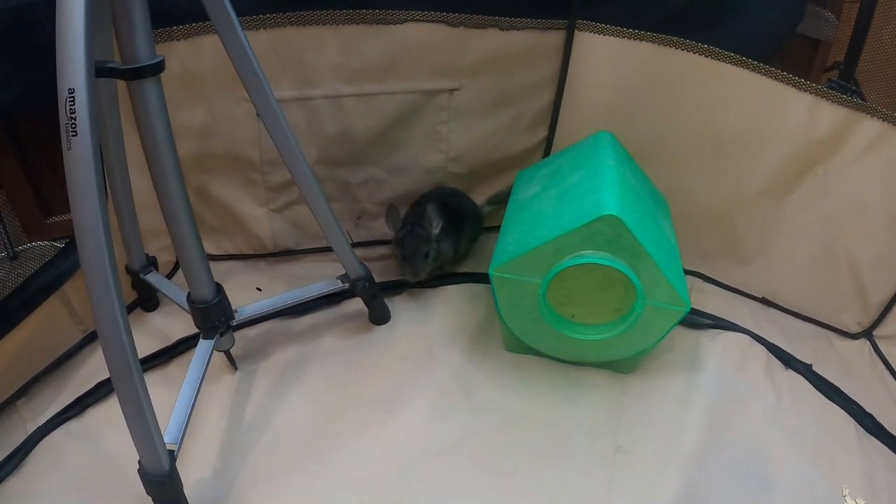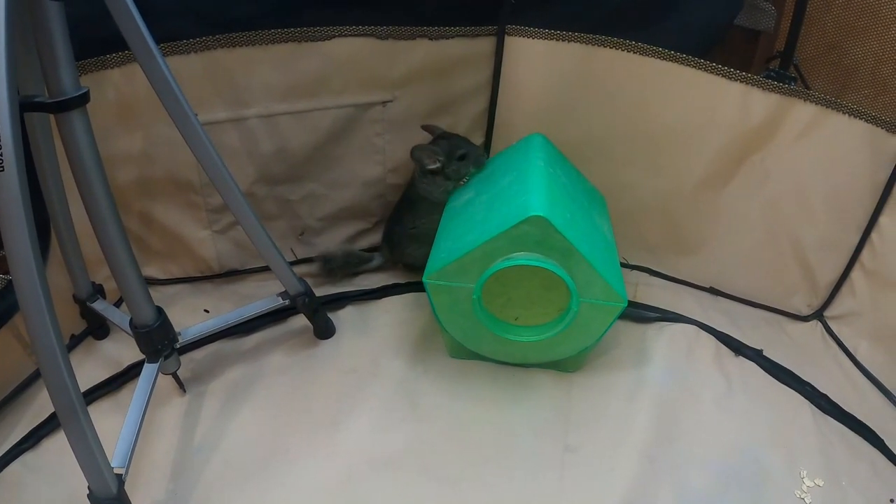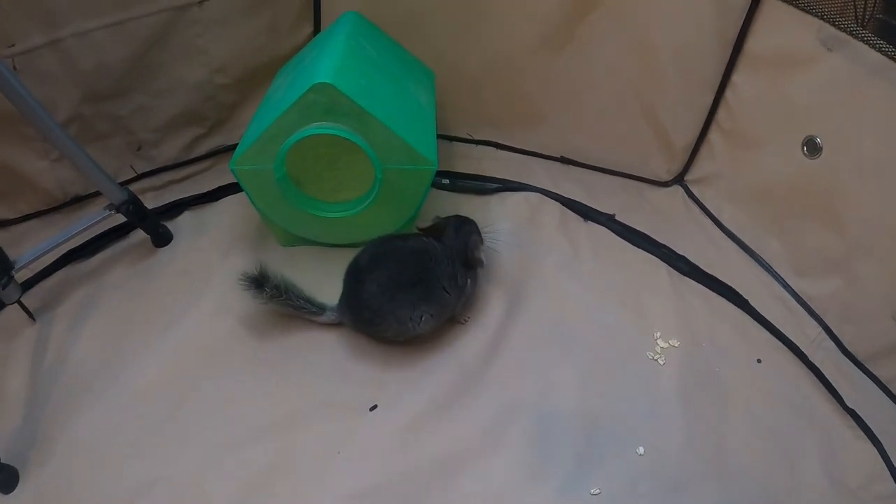It can be stressful learning what they can and cannot have — you might read conflicting things online. But here's the best thing you can do: just stick to timothy hay and something like Oxbow Essentials for the pellets. Those two things are a chinchilla's diet — that's what they need. Yes, there are safe treat options, but if you keep it that simple, you'll be less stressed and it's something you won't have to worry about.